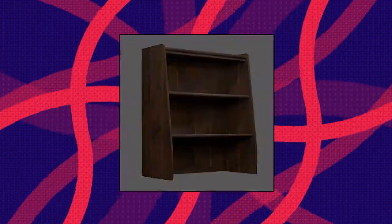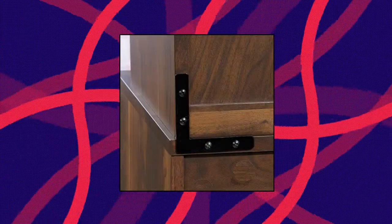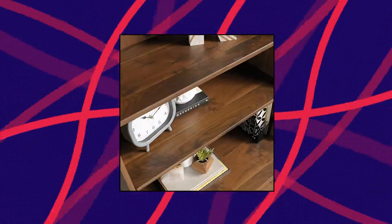Sauder Clifford Place Library Hutch. Attaches to Library Base 421-115 or Lateral File 421-114 to expand your storage capabilities. Two adjustable shelves for flexible storage options. Detailed instruction book for easy assembly. Grand walnut finish. Engineered wood construction.